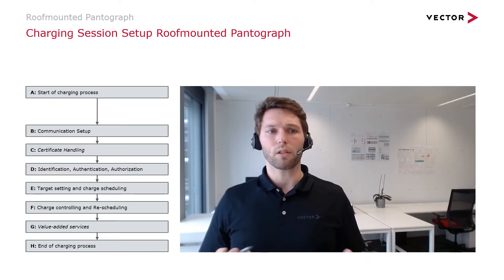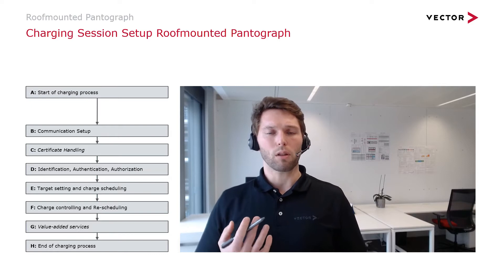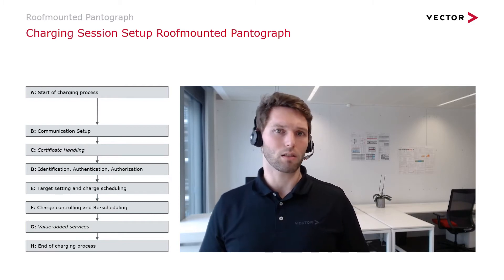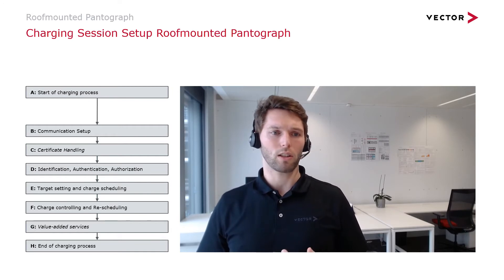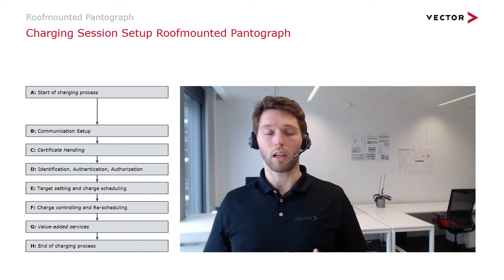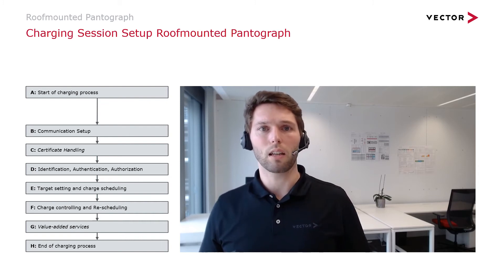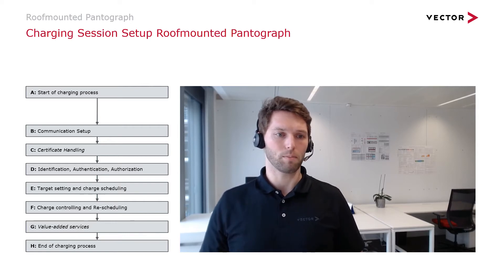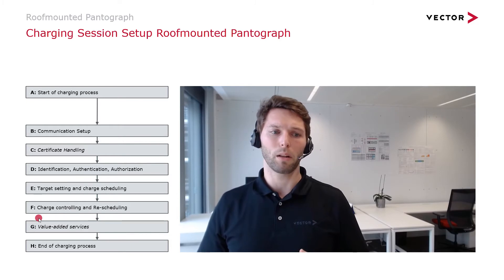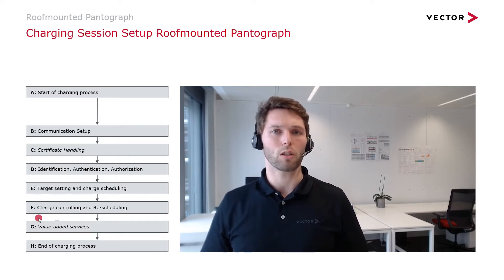Looking at the charging session: first, we need to be connected — the control pilot state goes to 9 volt, which is state B, meaning a charging process has started. For the pantograph, this means the pantograph is fully elevated and connected to the hood. Once connected, communication setup begins — the handshake, information exchange, and all related steps. Optionally there may be certificate handling, followed by identification, authentication, and authorization, as well as target voltage and target current settings, until we reach charging control. Rescheduling and value added services such as preheating or preconditioning the vehicle may also take place.